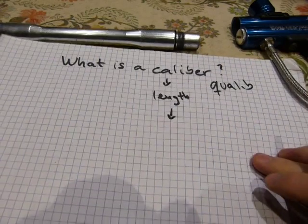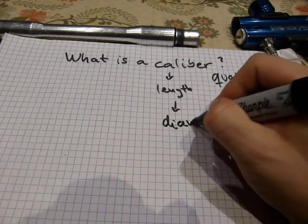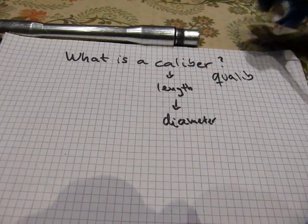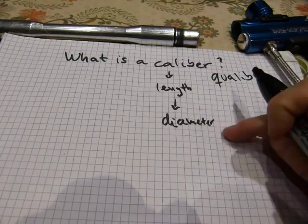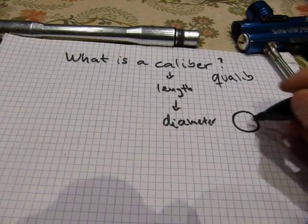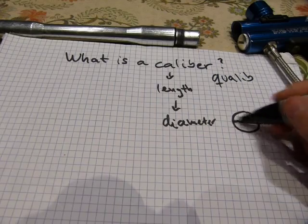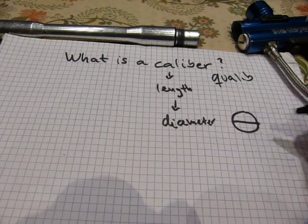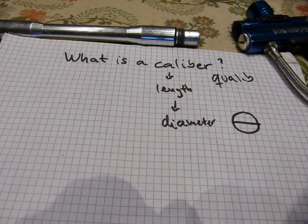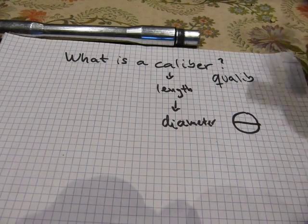So it's a length, it comes from Arabic, and it's a special length — it is a diameter. It's the diameter of the projectile. A diameter is a length going from one side of a circle to the other side, passing through the middle. It's a line segment with a finite, precise length.